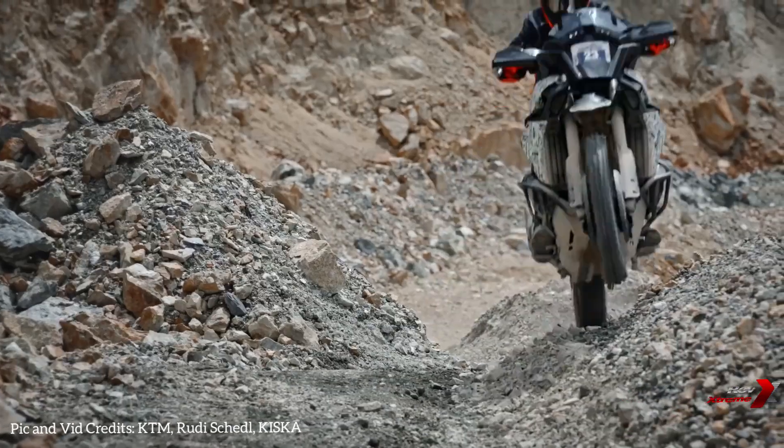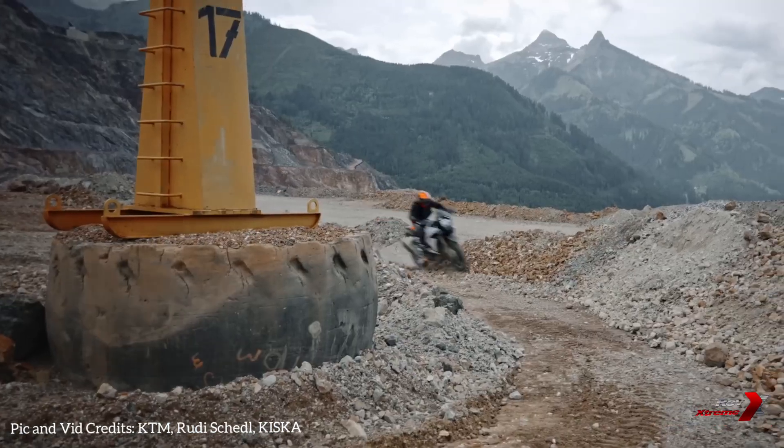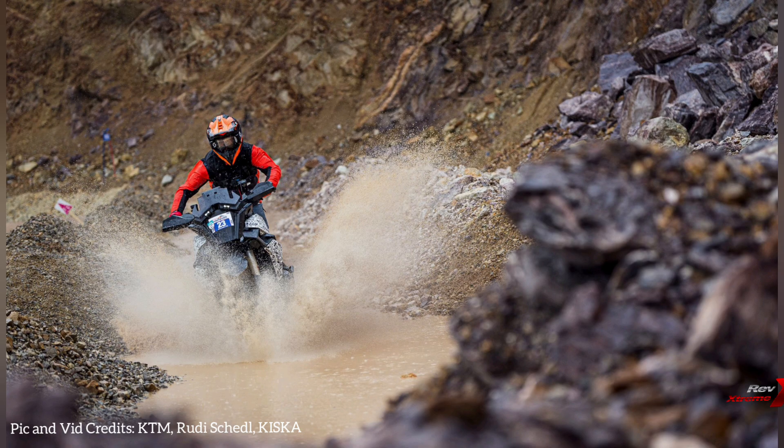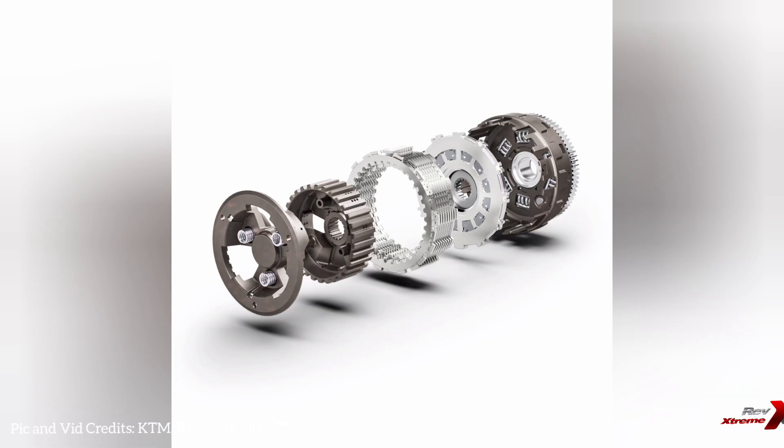For those moments when you need an extra boost, a quick twist of the throttle activates the kickdown function, shifting to a lower gear for enhanced acceleration — invaluable for overtaking or when the road demands more excitement. A rider can also effortlessly initiate a downshift by quickly closing the throttle, making overtaking seamless by selecting the optimal gear in advance.